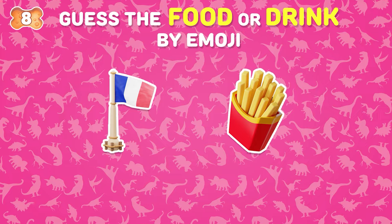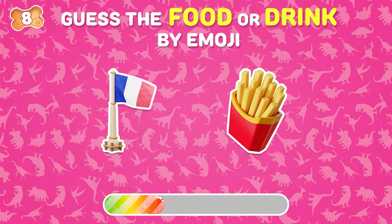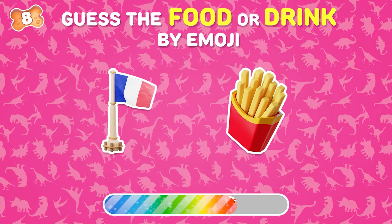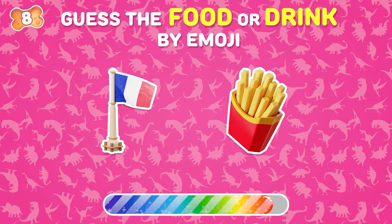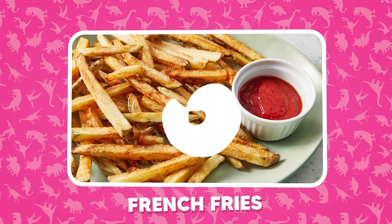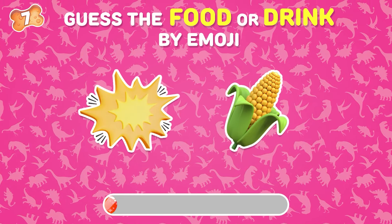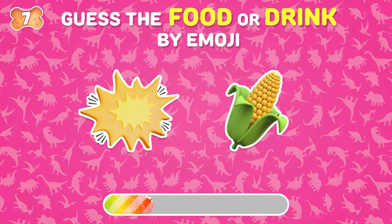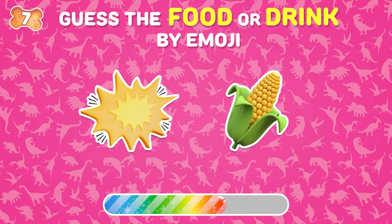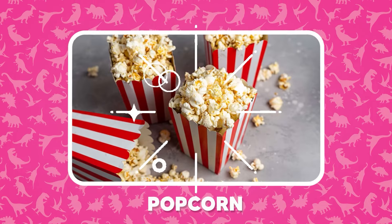I know you can guess this drink! The answer is popcorn!